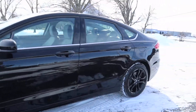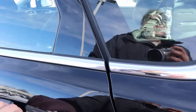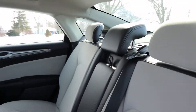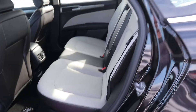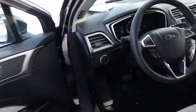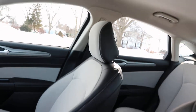Take a look at the inside. Back seats are in excellent condition. Front seats look good.